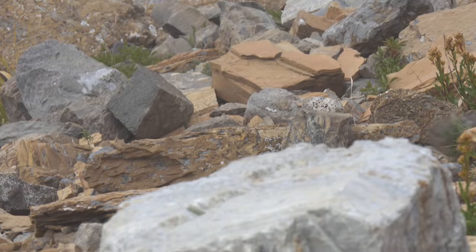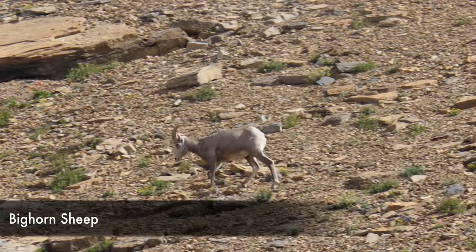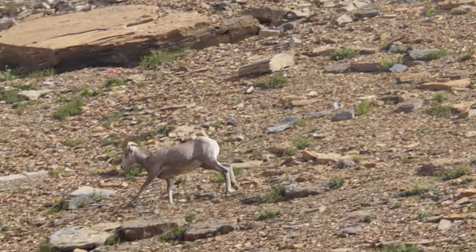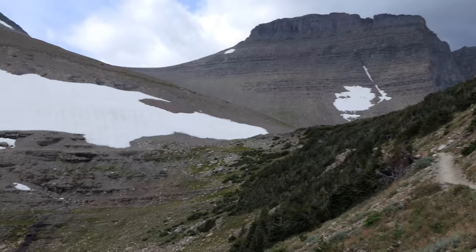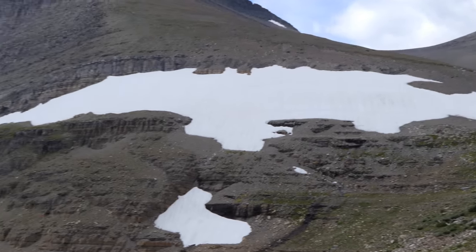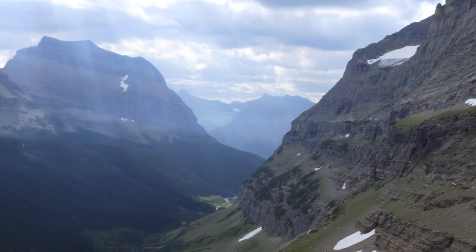From there we continued on up towards the pass, where we had a bighorn sheep — a young male — walking alongside us up higher. It's just such a great hike; I can do this one a lot and love it every time, and it looks different every time.